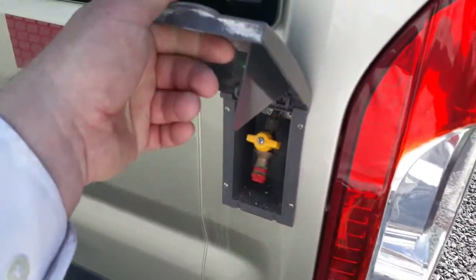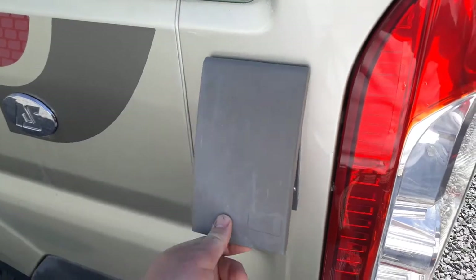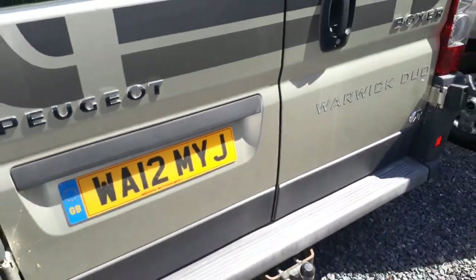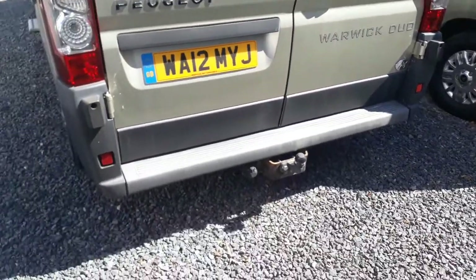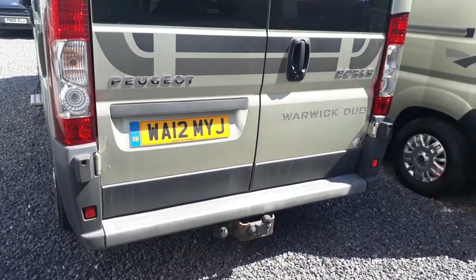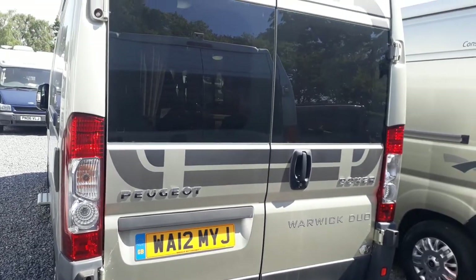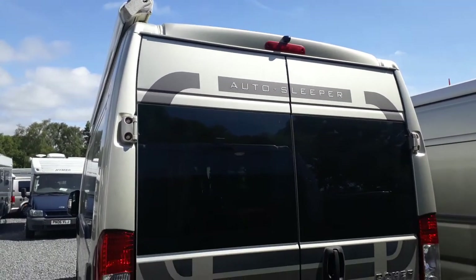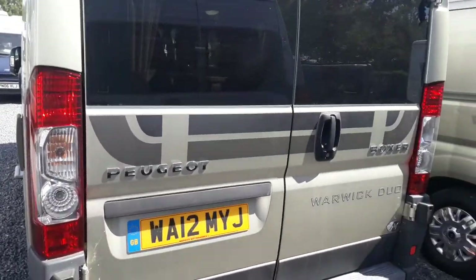Coming to the rear corner we've got an outside gas BBQ point powered from your gas tank, so you don't need to carry gas bottles for your BBQ — you just plug in there. Round to the back we've got a tow bar, ideal if you want to tow a car, or it will take a bike rack. Up top you can see your reversing camera as well.